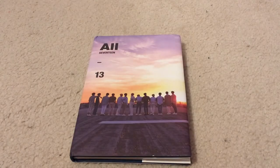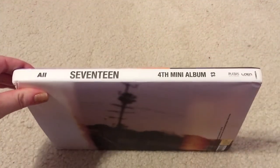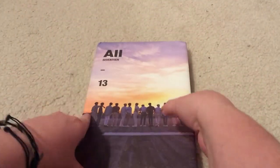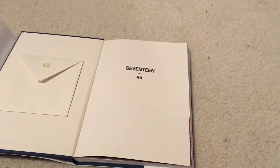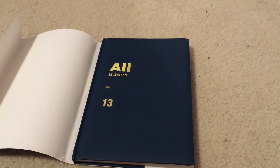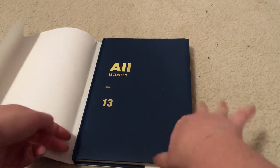Last but not least, we have All 13. The front cover for this one has all 13 members, and the back is just a background shot. The design on the side is pretty much the same as the others, just with the words 'All 13.' Inside, the inside is like a cream off-white color, while the hardcover book itself is a really pretty navy with the lettering in gold — that's really pretty.